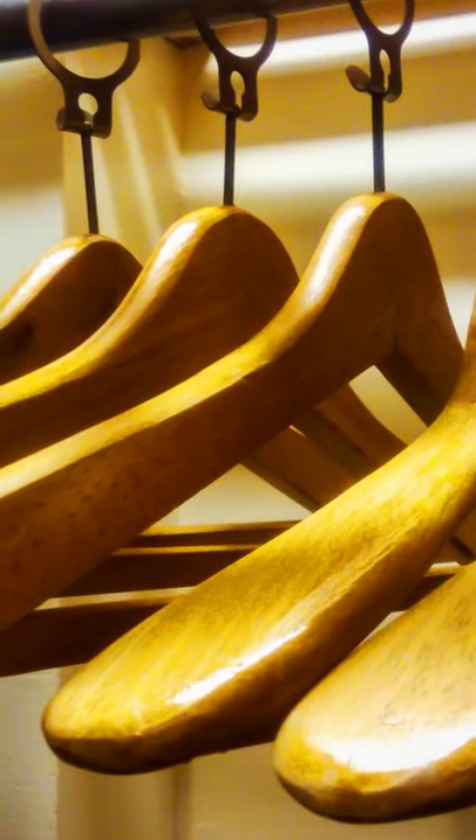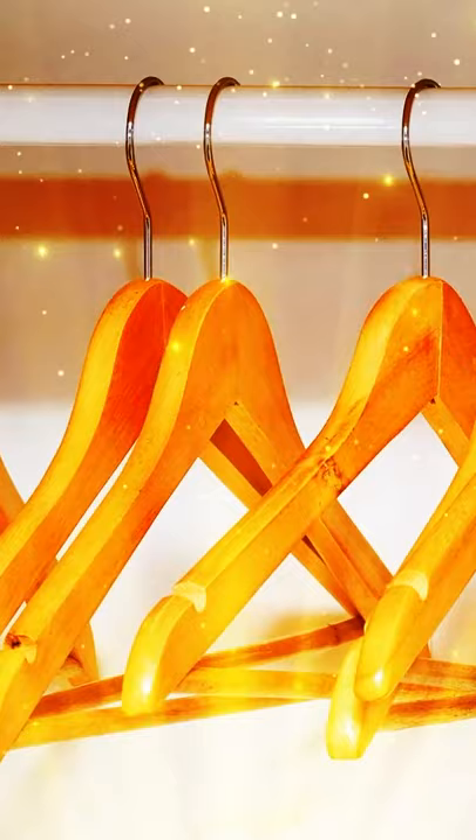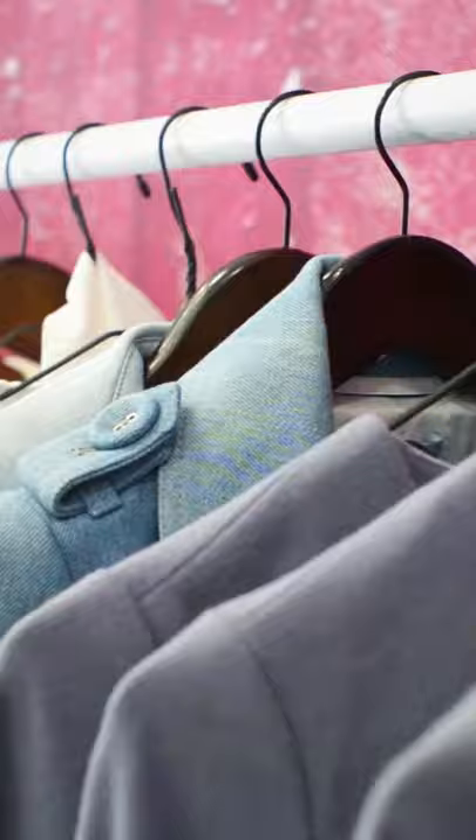Wooden coat hangers aren't just made from any wood. The cedar wood used for their production is known to repel bugs and moths. Plus, it has a refreshing scent and is super durable. These hangers are perfect for heavy clothing that is more likely to get damaged by insects, such as coats and jackets or dresses, especially woolen ones.